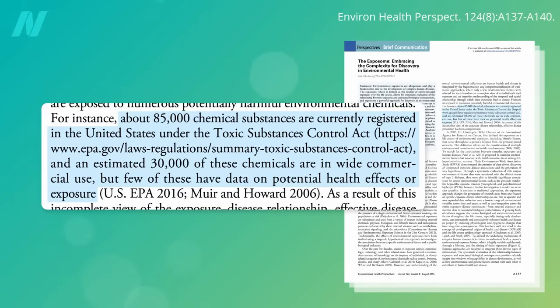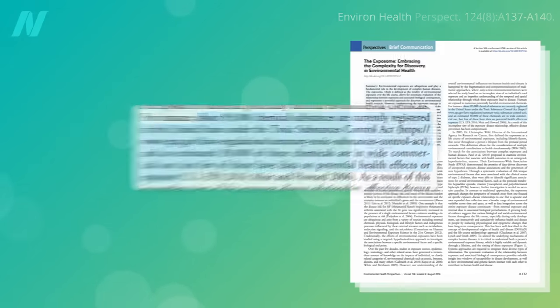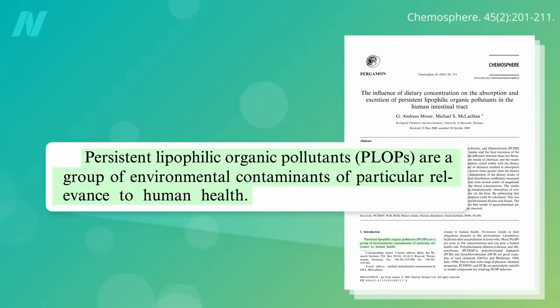We lack robust safety data on most of the estimated 30,000 chemicals in wide commercial use registered under the U.S. Toxic Substances Control Act, but the greatest concern may lie in the long-banned legacy chemicals that continue to contaminate the food supply, known as PLOPs — persistent lipophilic organic pollutants. These include dioxins, PCBs, and insecticides such as DDT.